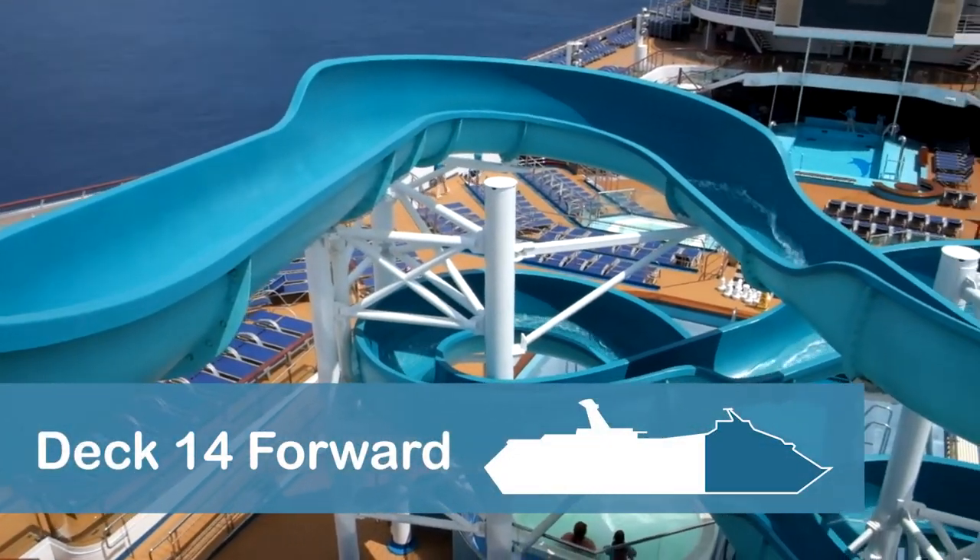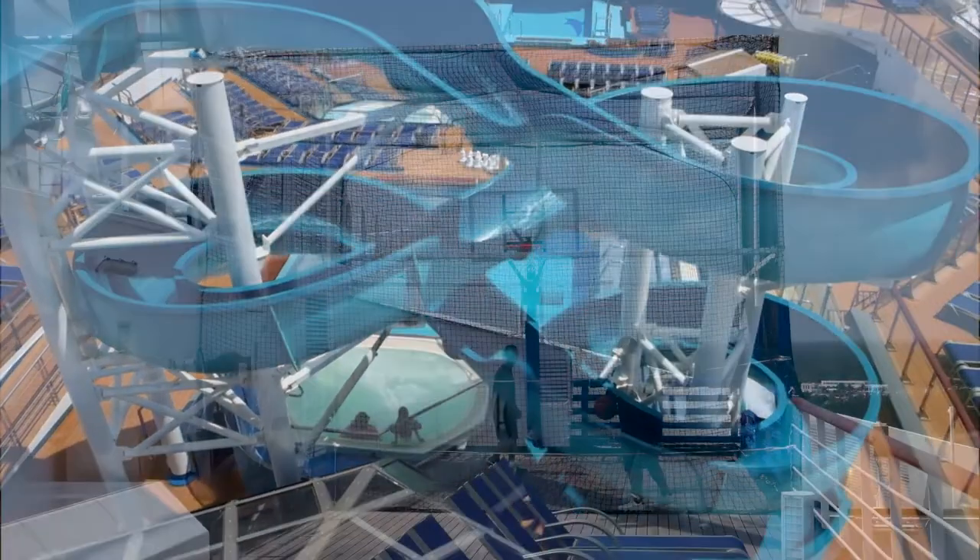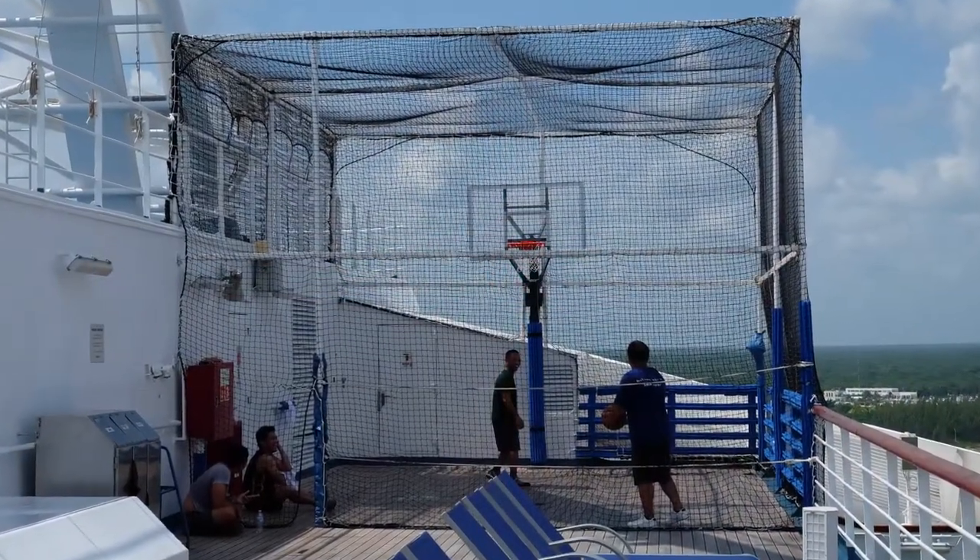The entrance to the water slide is located on Deck 14 forward. This small deck also features a basketball court and additional lounge chairs.